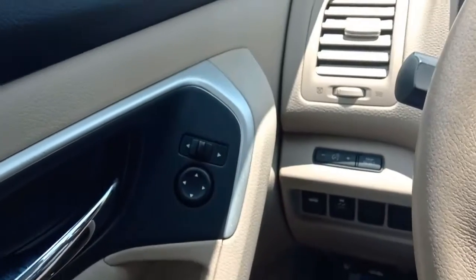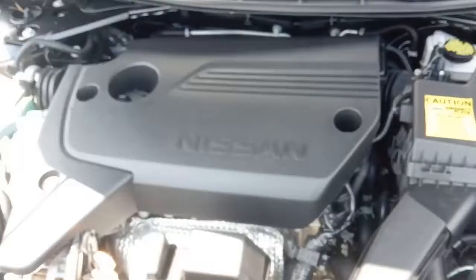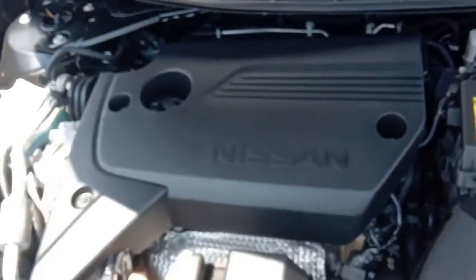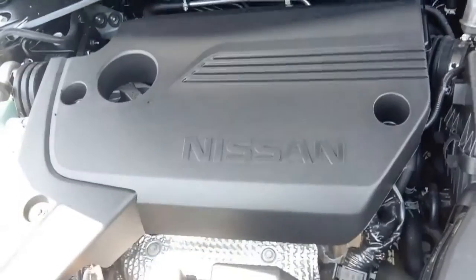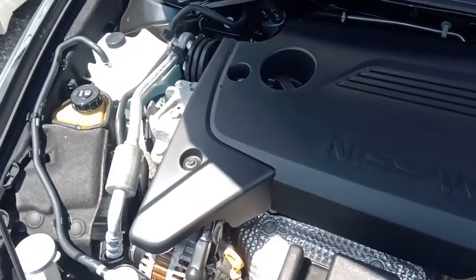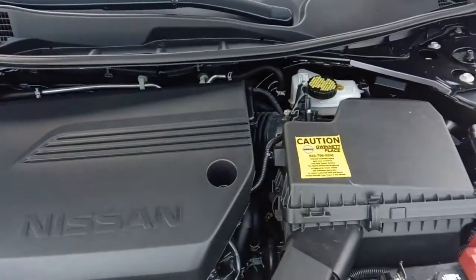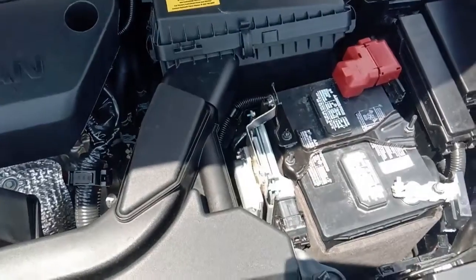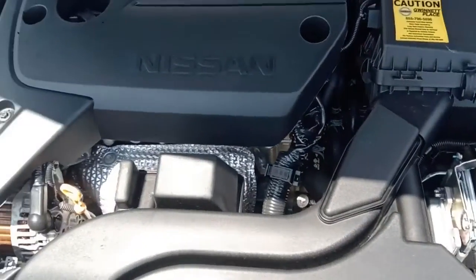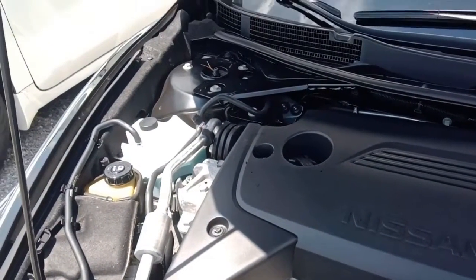Here we are under the hood — this is a 2.5-liter engine. They've been putting this in their cars for years and years and they get fantastic mileage. Not much to see because of all the plastic covers, but it's nice and clean under here.